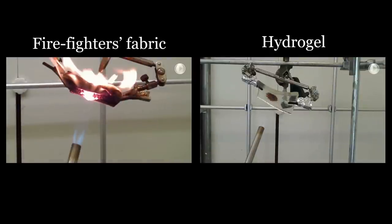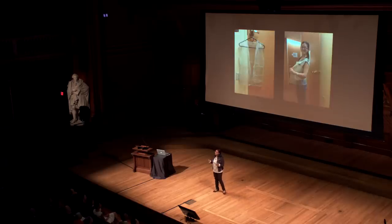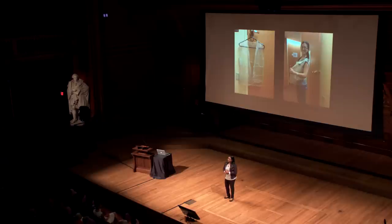In contrast, our materials have great potential to make apparel to protect people's lives from burn injuries. In case of a fire, this can be made into a big blanket that you can wrap around, or even a jacket that you can wear and escape safely. Because this hydrogel contains more than 90% water, it can be made very inexpensive, so anyone can have it.